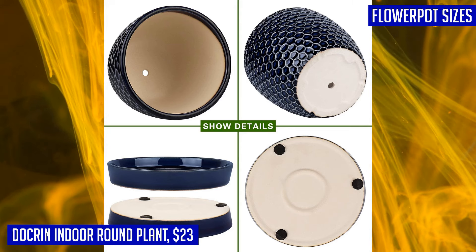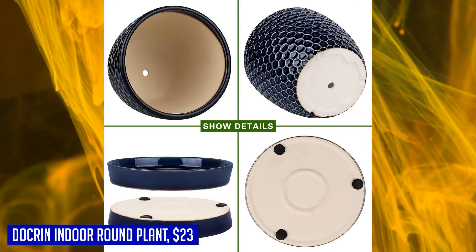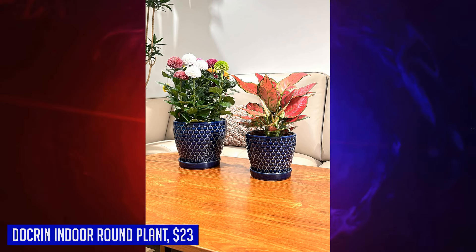Sani from Canada gave this product 5 stars and said: beautiful quality and looks amazing. Jillian from the United States gave this product 5 stars and said: as described — solid — my plant looks great in it.